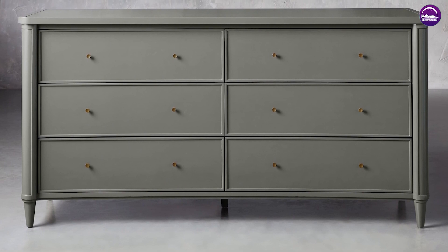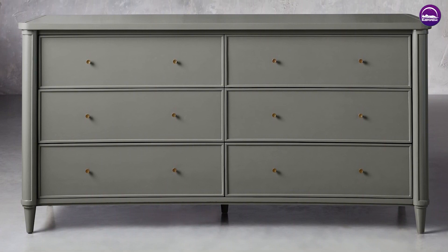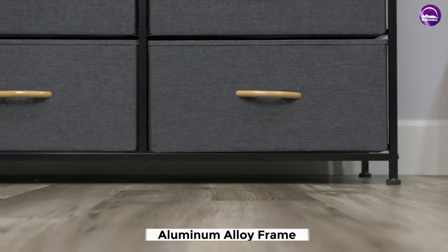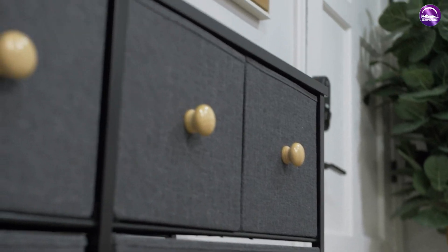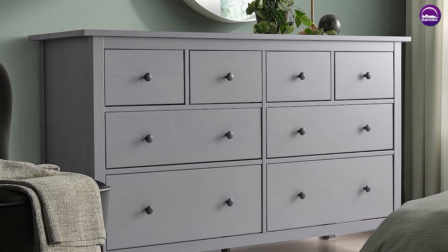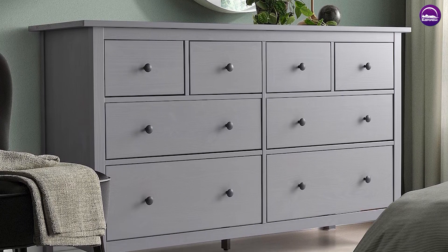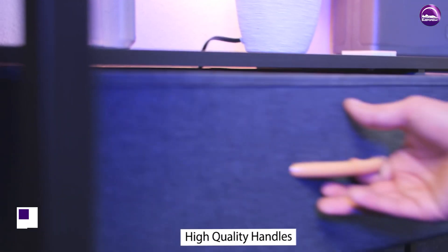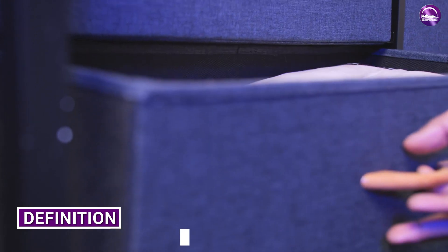The word dresser can also refer to a large piece with open shelves on top and furniture with drawers and cupboards at the bottom, though this second meaning is now obsolete. Dressers placed in bedrooms are usually used to store and organize clothes, accessories, and makeup. Since the top of a dresser is usually waist high, you can easily match and model outfits using the mirror attached to the dresser.